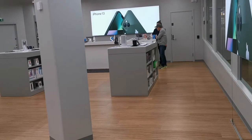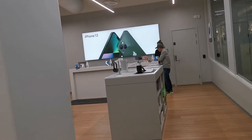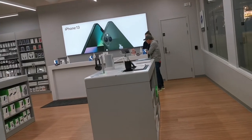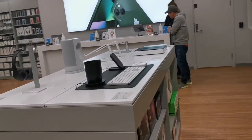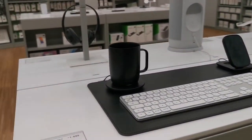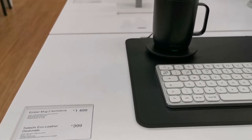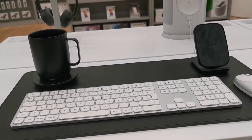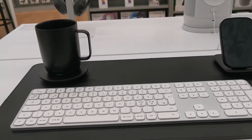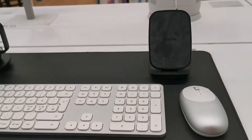My husband is still checking which store has the available iPhone Pro Max. Oh, this one is so cool — look at that, the Ember Mug! If you're working in an office or working from home, this is so cool to have.